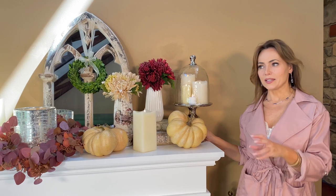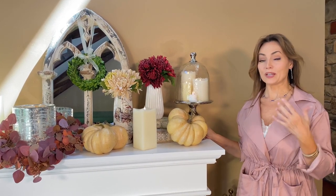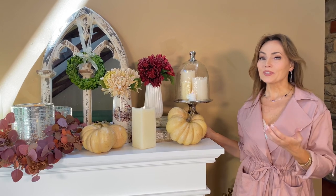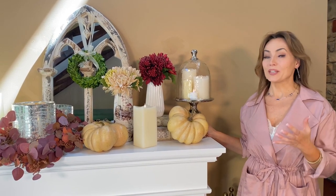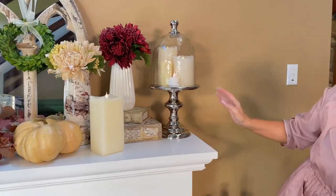One of the most important things when it comes to decorating is to have something that is a signature, something that has height, something that has scale, something that is important, and if you're lucky enough, something that allows you to use it in a million ways. This is a really, really beautiful example of that.